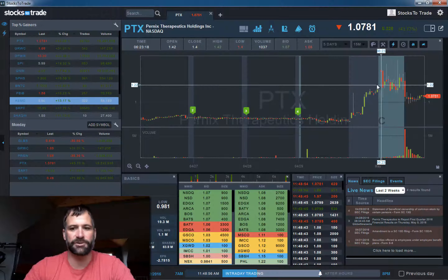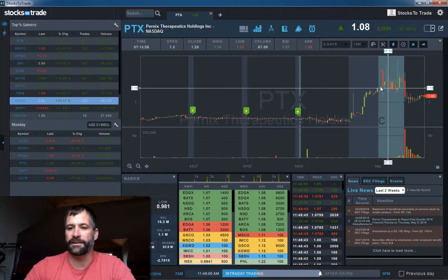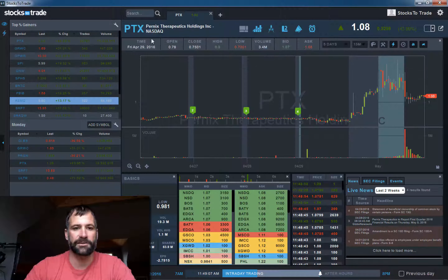But then again, much like those shippers last week, these can quickly reverse. You need to trade these with great risk management and be quick. And then they can also become solid short sales.